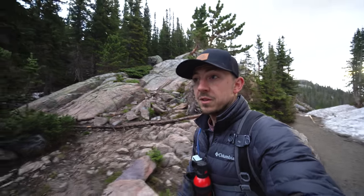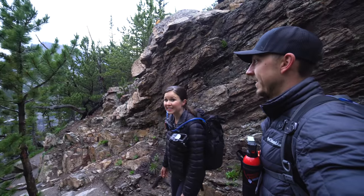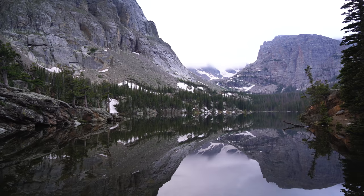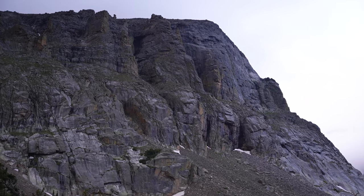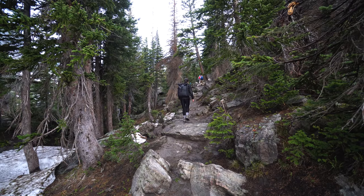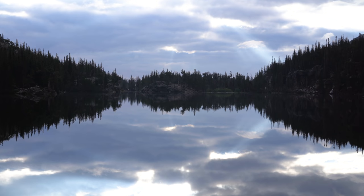We're just stepping up to the first lake on the trail — The Loch — and it has an epic backdrop. The reflections right now are insane, it's like glass. This first lake was so stunning and we still have two more to go.